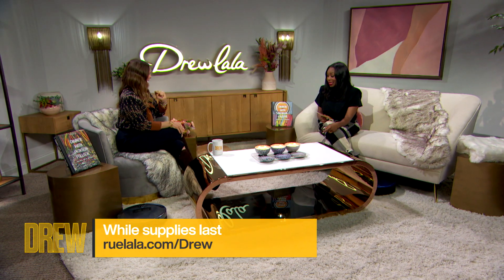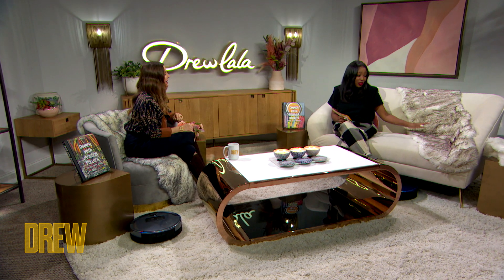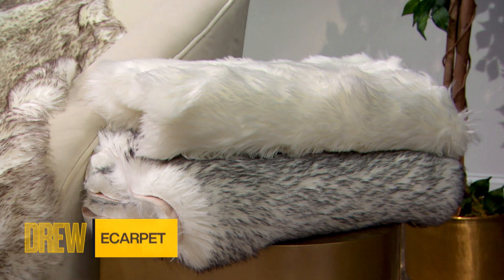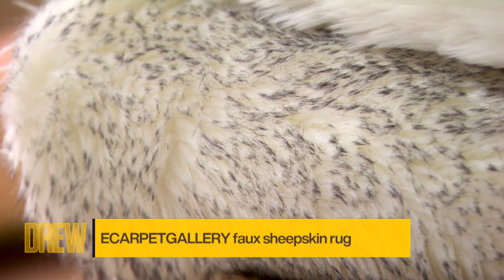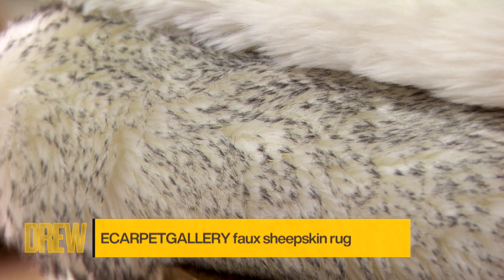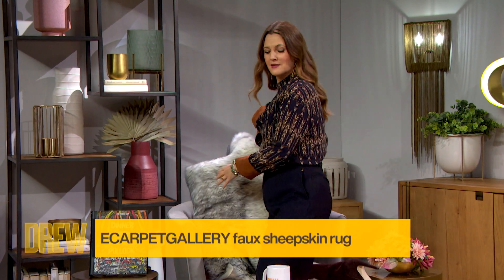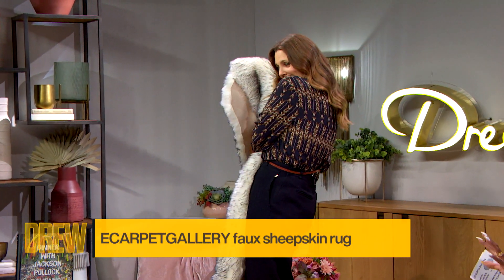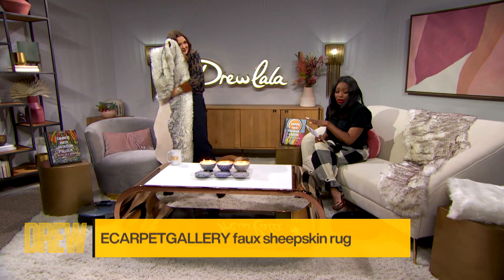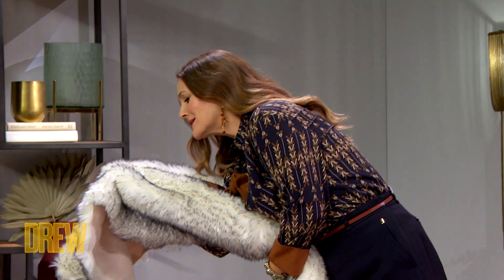Okay, you ready to get into our next item? The next item is this gorgeous e-carpet gallery faux sheepskin rug. It is so beautiful, so soft. It's made from recycled materials, handmade. It's a rug, but it almost looks like a throw for your couch. It's gorgeous. We have it in five different colors, but we have three here — the gray, the brown, and there's an ivory as well, and there are two others on the site.